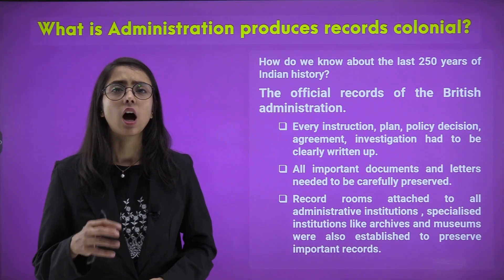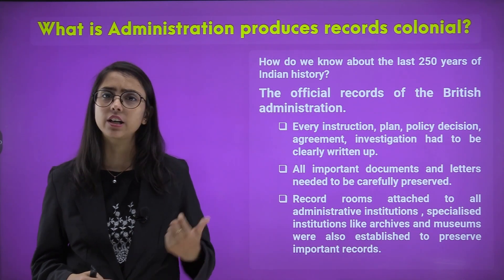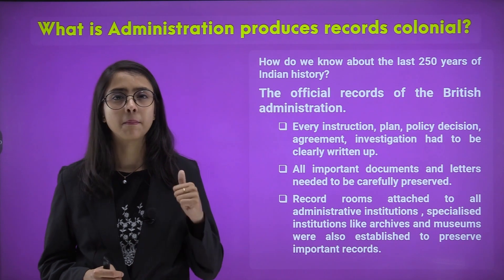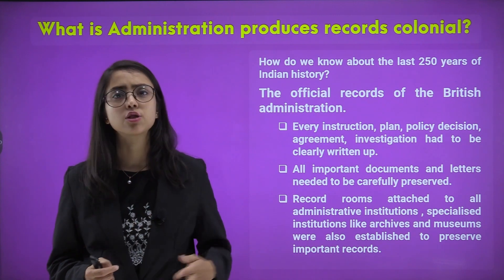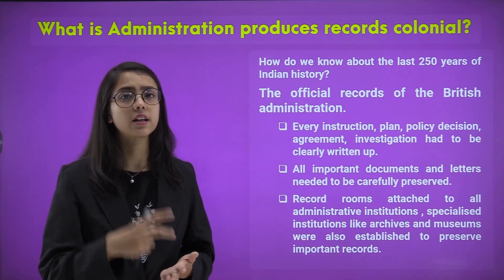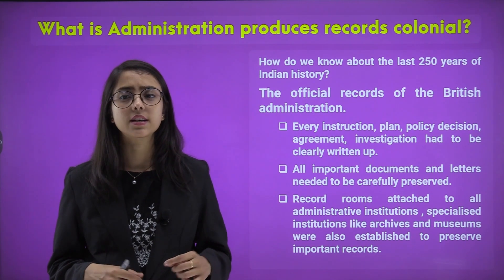What is administration and how does it produce records of the colonial period? How do we talk about the last 250 years of Indian history? What are the official records of the British administration? Every instruction, plan, policy, decision, agreement, and investigation under British rule between kings and the British East India Company was recorded and clearly written up in their accounts.